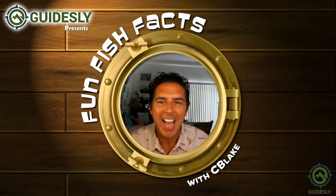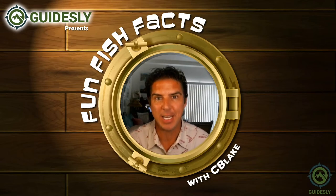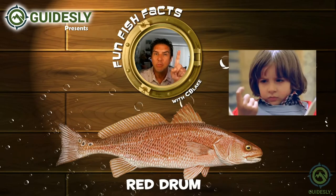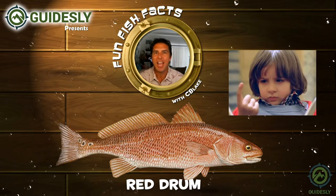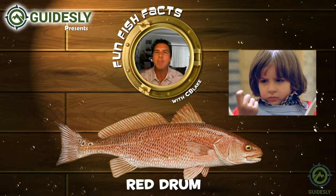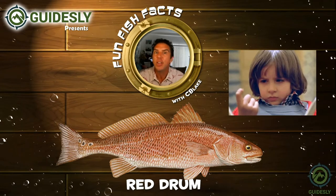Welcome back to Guiseley Presents Fun Fish Facts with C. Blake. Today we're gonna be looking at this fish here, the red drum — not red rum — and this fish has a lot of other names: it's known as the spot tail, the red bass, the channel bass, and even just the red fish.